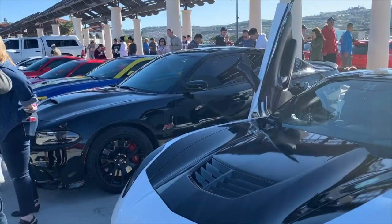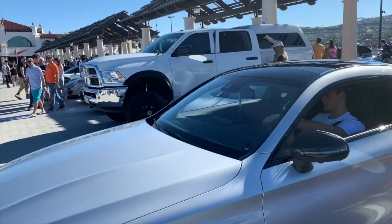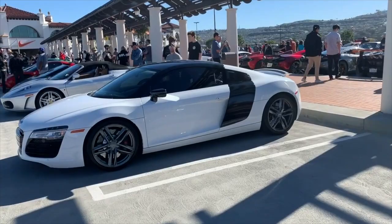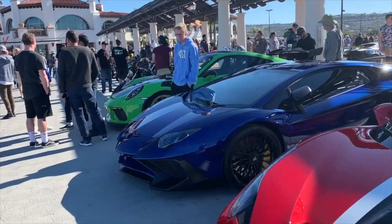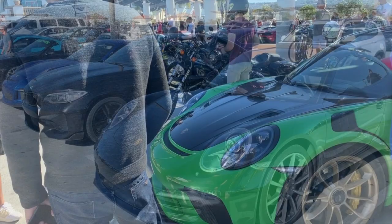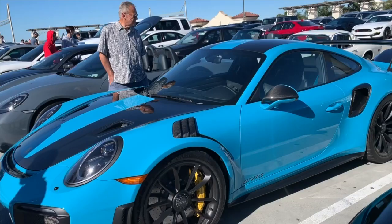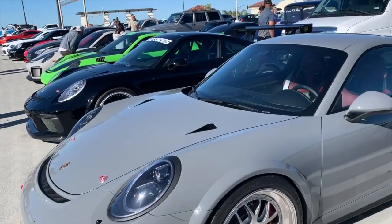We've overflowed onto the other side — we've got a Challenger, Corvette, Charger, Camaro, Ferrari, Porsche, a Mercedes just pulling in, Lamborghini, a great big Ram, Ferrari, Porsche, another Porsche. Such an amazing turnout. This is the overflow area — R8, 430, another Lambo, a 458 Italia, another Lambo, and then this beautiful GT3 RS. That green Porsche — M2, another Porsche. GT2 RS — love that car, one of the most capable track cars, just incredible, very very quick.